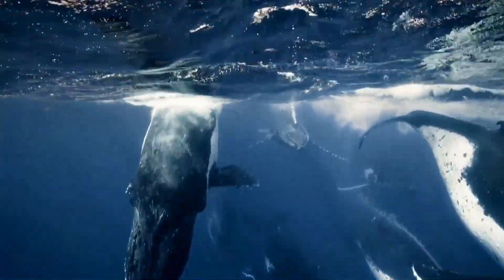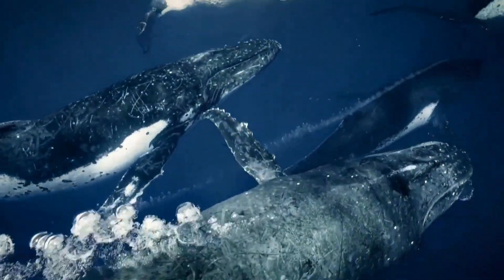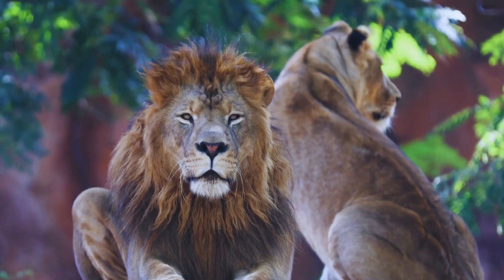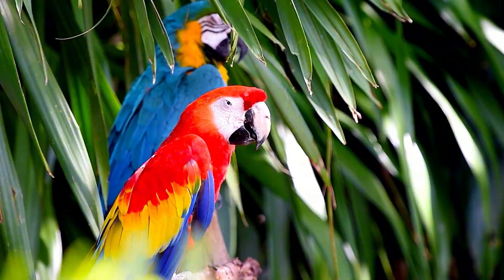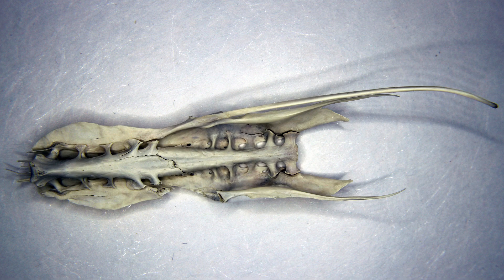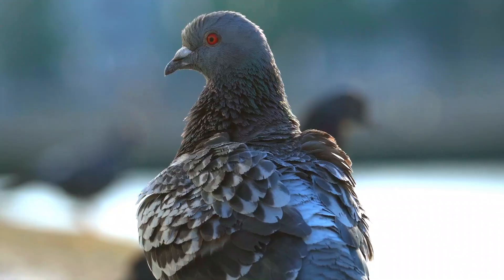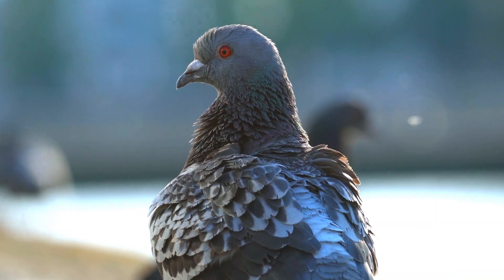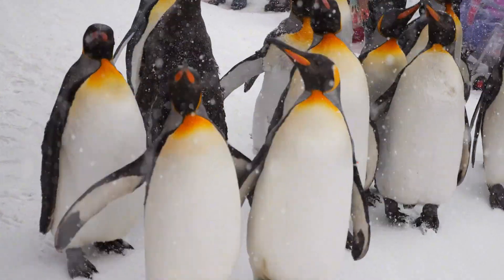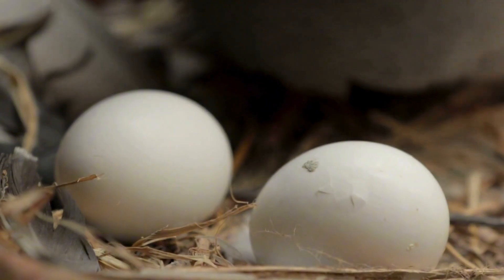Even whales are mammals, even though they live in the ocean. Now let's move to the world of birds. Birds are warm-blooded like mammals, and they also have backbones. Birds are covered with feathers — no other animals have feathers. Most birds can fly, although not all — think of penguins or ostriches. Birds lay eggs with hard shells.